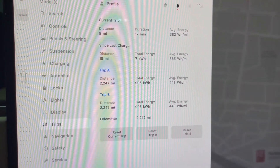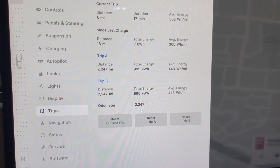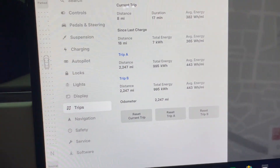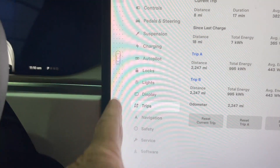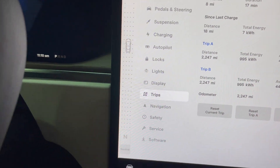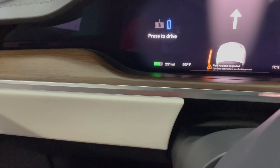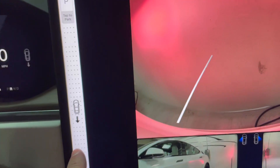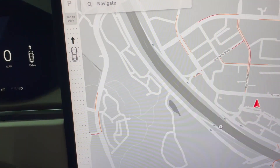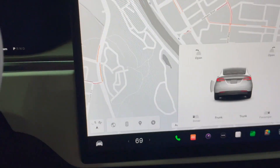Coming back: 382 watt-hours per mile, 8 miles, 17 minutes — I did accelerate a little more on the way back. So this is the gear scroller: put your brake and press the accelerator and you're in drive. Scroll down to go to reverse, scroll up to go to drive, hold it down for park.